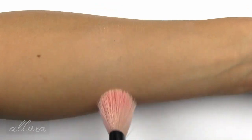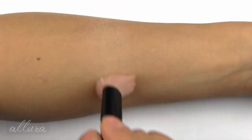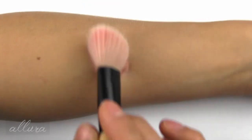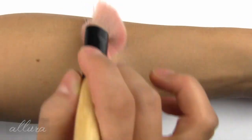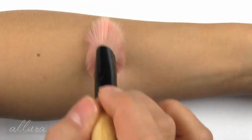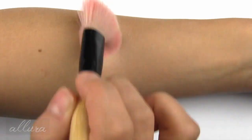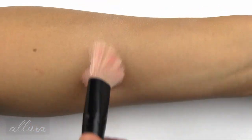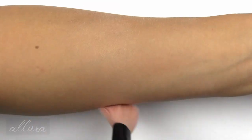Moving on to the highlighter, called Flush. It's a very pale champagne-y shade but not a lot of color, so it'll pair well with lots of different skin shades. The shimmer particles are pretty refined, giving a nice sheen that's not too strong or in your face.